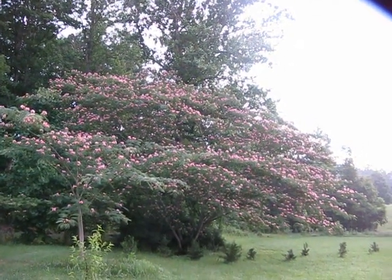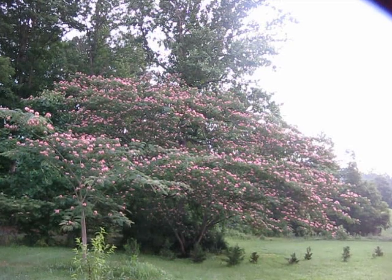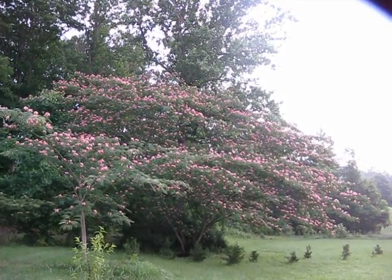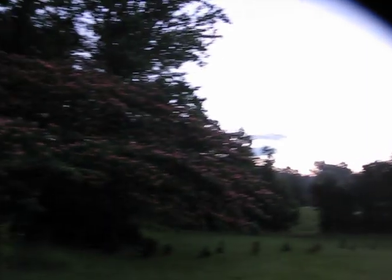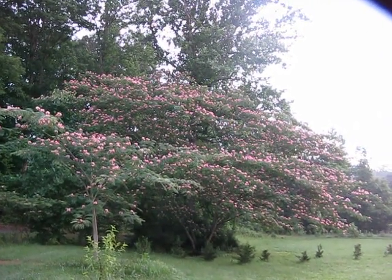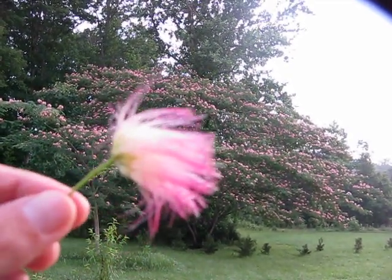You're looking at a mimosa tree, also known as a silk tree, at 10 minutes till 6 a.m. at the end of June 2018. I love to watch this tree in the morning as the sun comes up and the light refracts off the blossoms. It's absolutely glorious — reminds me of a Thomas Kinkade painting. Here's a close-up of the blossoms.